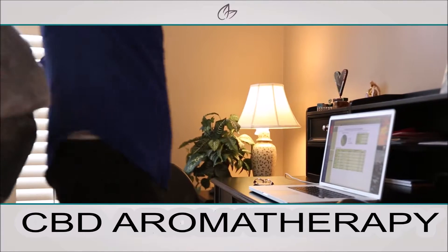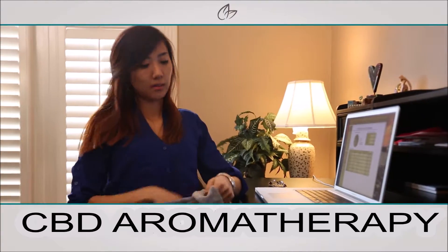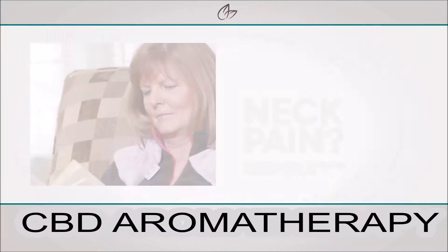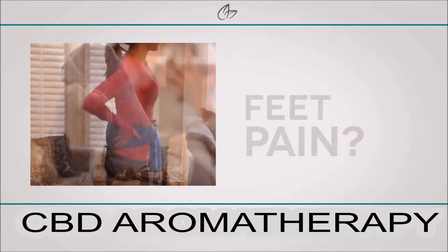With a variety of products tailored to different areas of the body, it's easy to find the ideal solution to the source of your pain — whether your pain is in your neck, shoulders, back, or even feet.